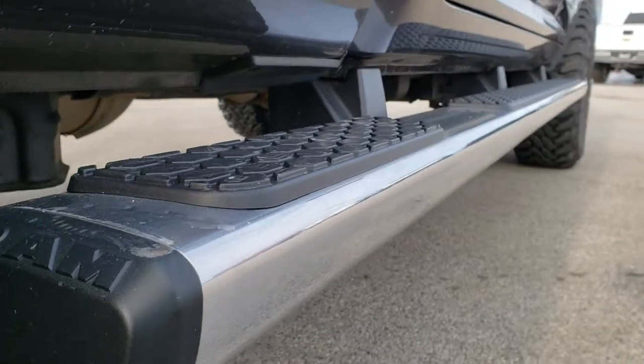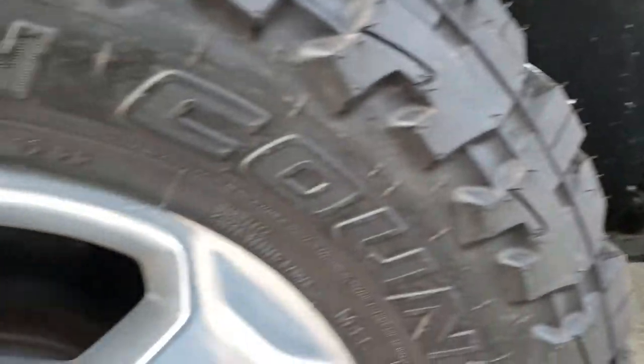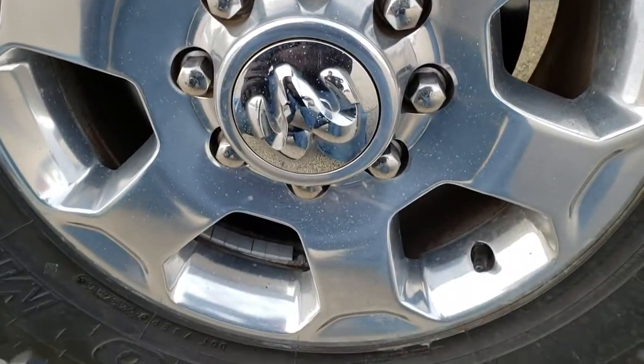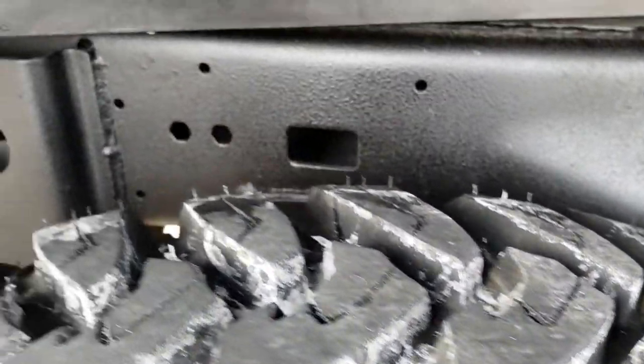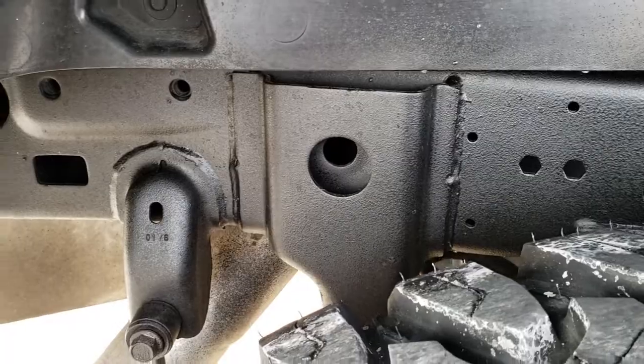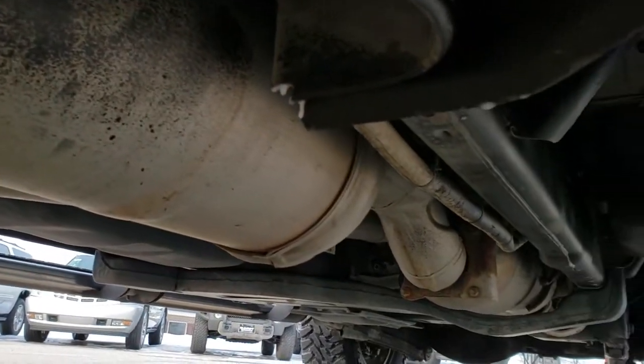It has the wheel-to-wheel side steps and all the lower rockers are in excellent shape. This truck came out of Texas. The box and rear are in excellent shape as well. You can see just how new those tires are — they still have the little knobs on them. The frame and underbody is absolutely perfect and it looks like it has all the remaining factory exhaust.